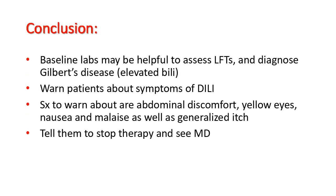Baseline labs, however, may be helpful to assess liver function test changes on therapy, because those have to be evaluated relative to baseline values rather than absolute values. Baseline testing also helps to diagnose Gilbert's disease, a chronically elevated bilirubin of no pathological value, which can be quite confusing when monitoring for drug-induced liver injury. Patients should be warned about the symptoms of drug-induced liver injury: abdominal discomfort, yellow eyes, nausea and malaise, as well as generalized itch.